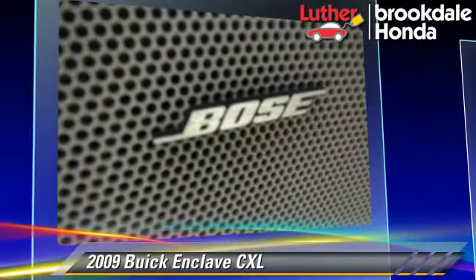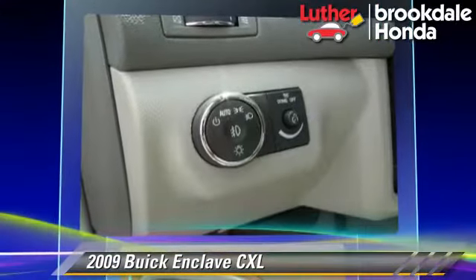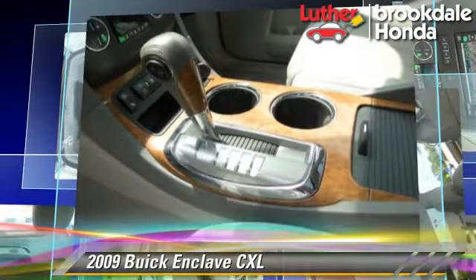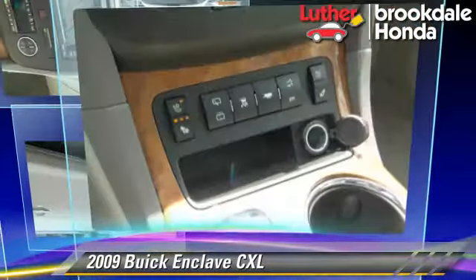Comfort and convenience features include DVD entertainment system, satellite radio, Bose premium sound, quad seating, seven-passenger seating, and heated seats. Give us a call to schedule your test drive today.